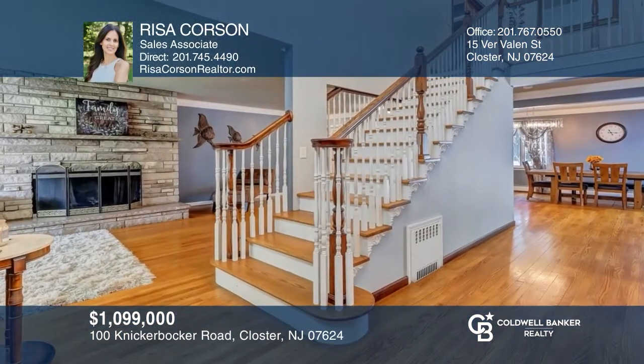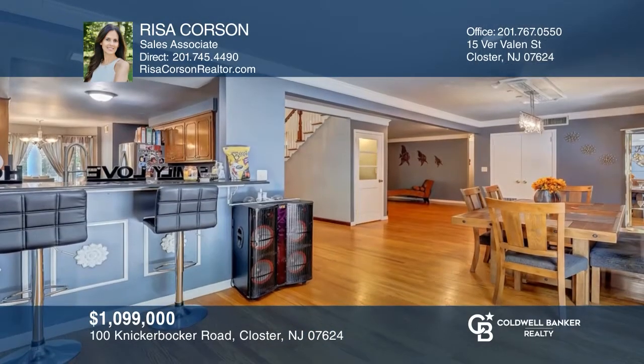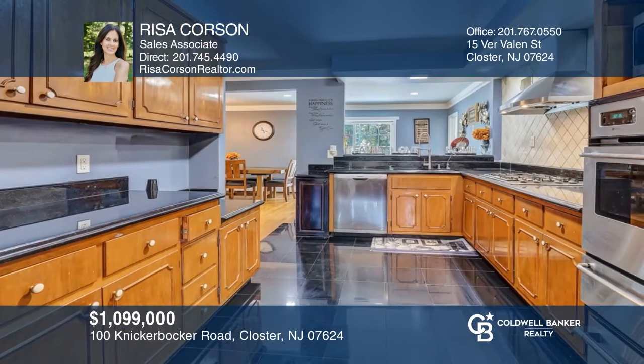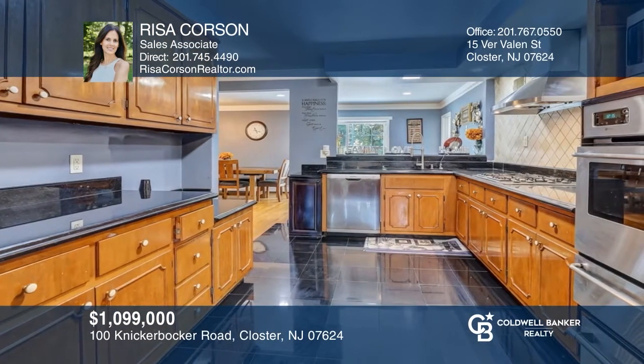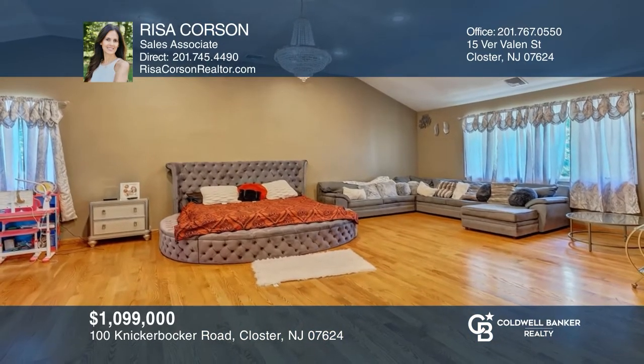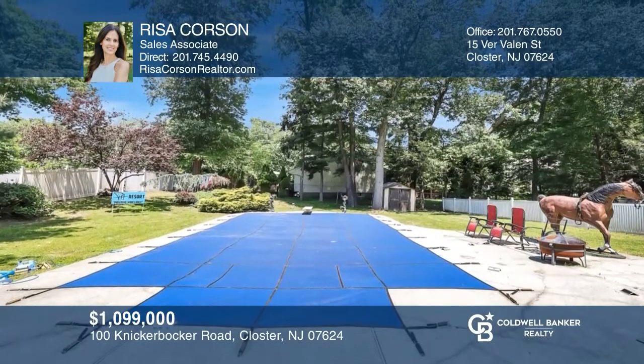This five-bedroom, six-bathroom colonial features a two-story entryway that leads to an open floor plan with a seamless flow through the living, dining, and eat-in kitchen space. Relax in the all-season room with a hot tub, or retreat to the master bedroom. The large deck and in-ground pool are ideal for entertaining. Don't wait — schedule a tour with Risa Corson before it's too late.